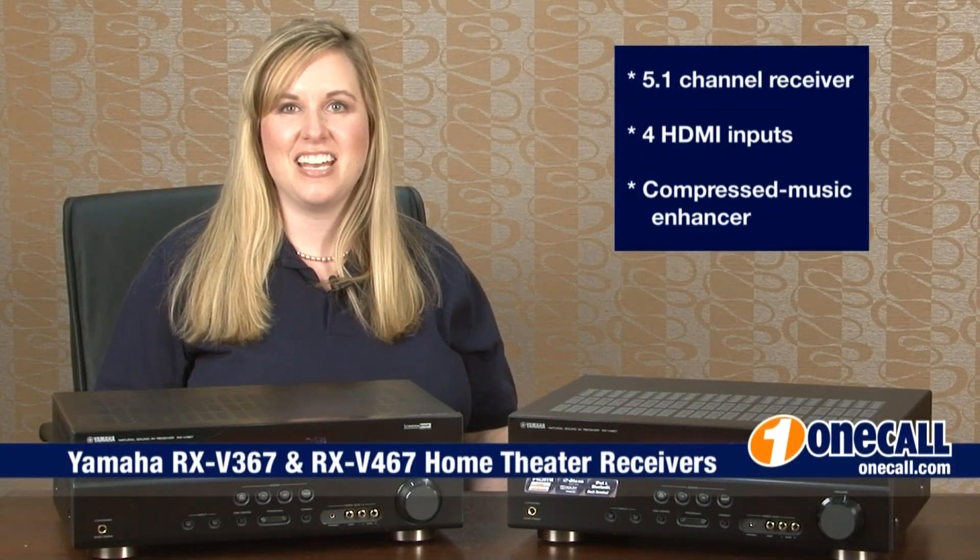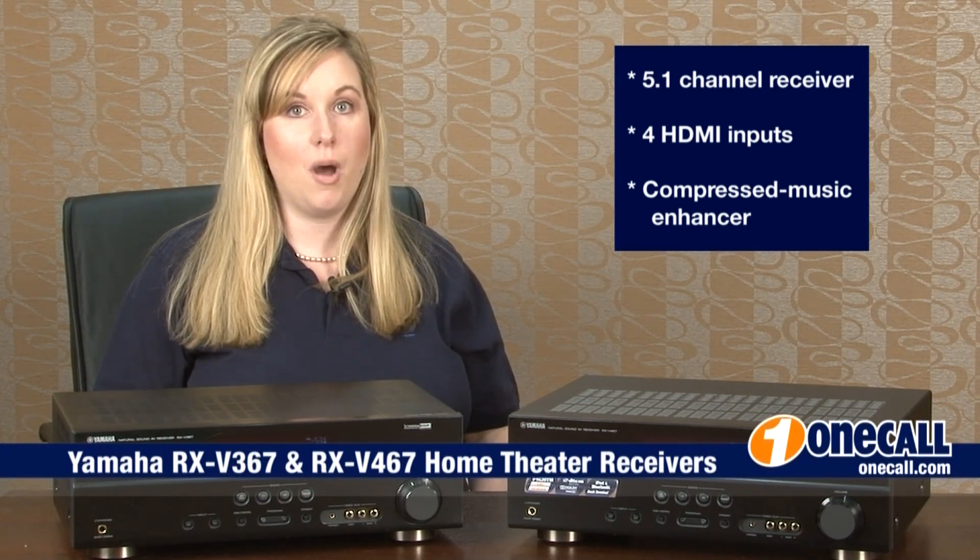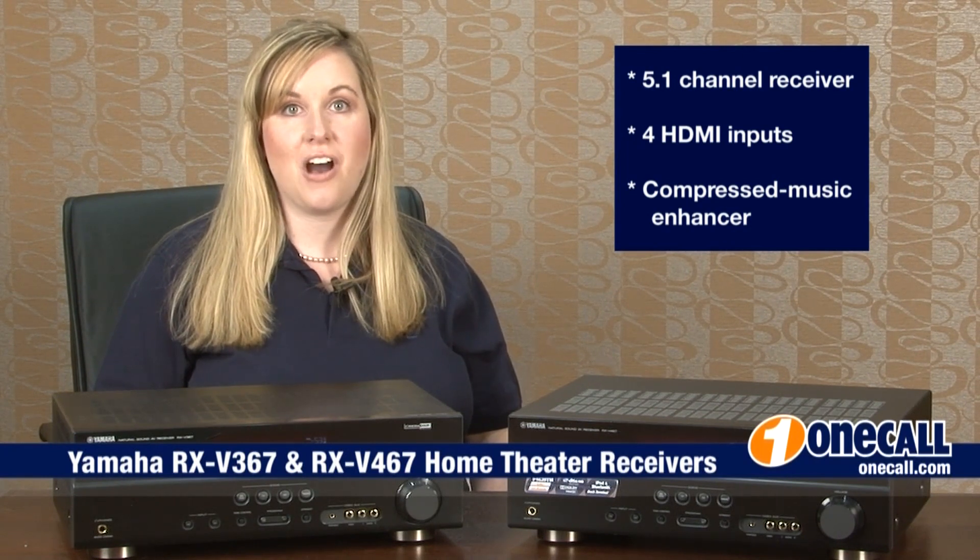This is Paige from OneCall. Subscribe to our YouTube channel to get an alert each time we add a new video. If you want to learn more about this item, please visit our website at OneCall.com or give us a call at 877-457-7309. We love to talk to our customers. Thanks for watching!